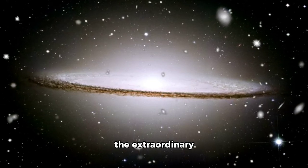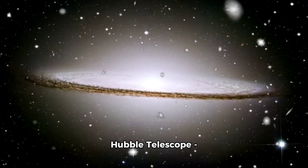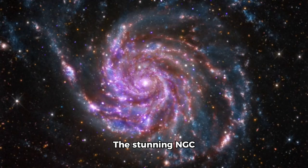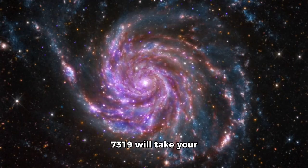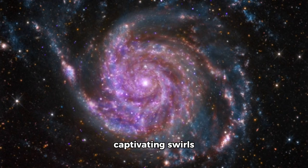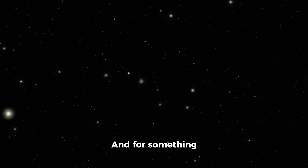Now check out the unique ring galaxy UM 287, using the extraordinary Hubble telescope — it's definitely worth a look. The stunning NGC 7319 will take your breath away with its captivating swirls and colors.